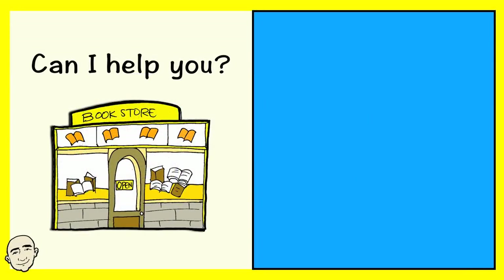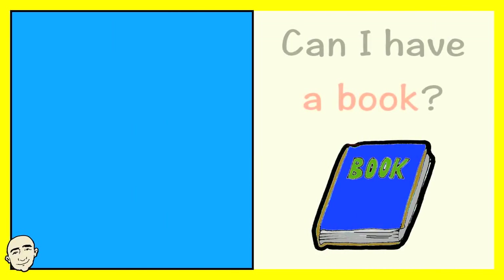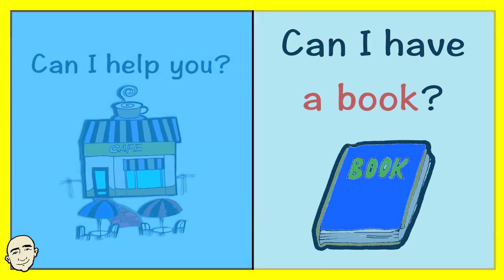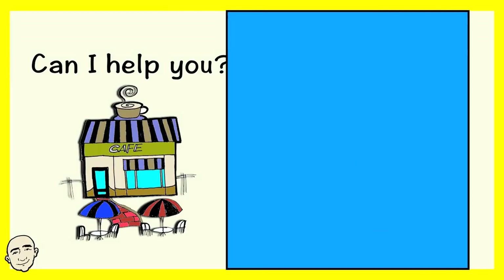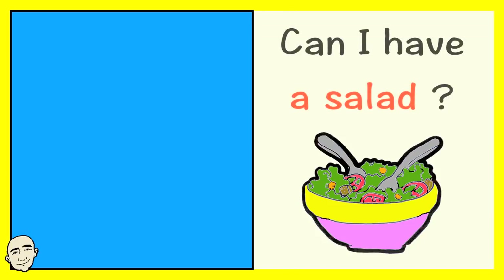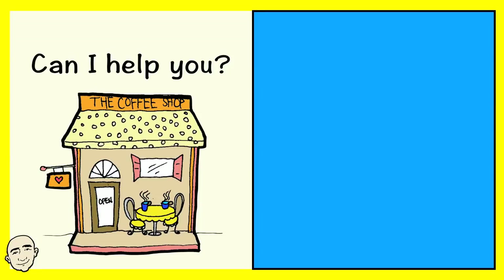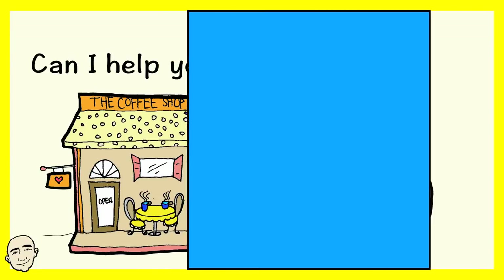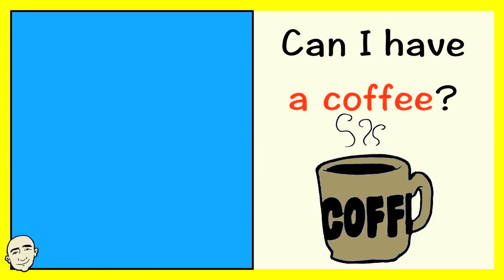Can I help you? Can I have a book? Can I help you? Can I have a salad? Can I help you? Can I have a coffee?